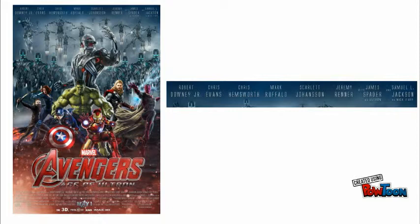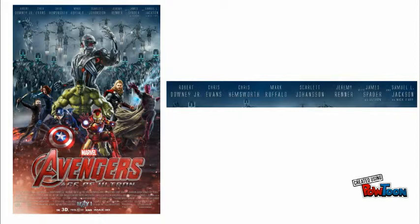Another convention that doesn't always appear is the cast names. They usually appear at the top of the poster, and typically have the most well-known actors' names in a larger, more standout font.